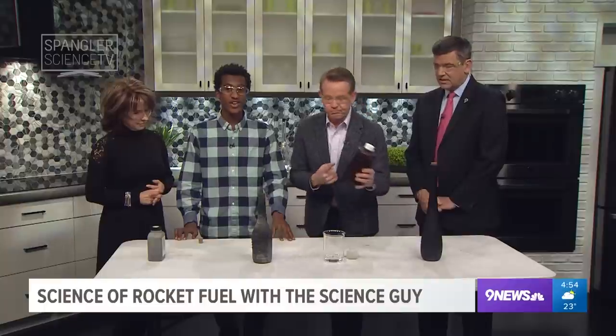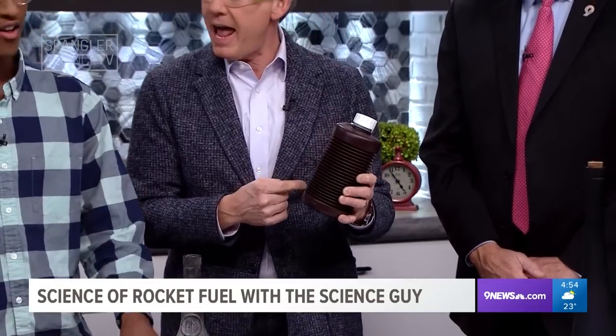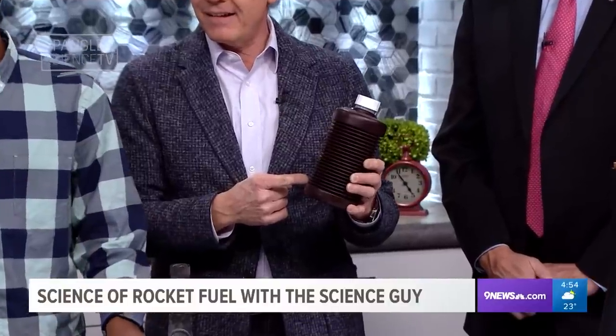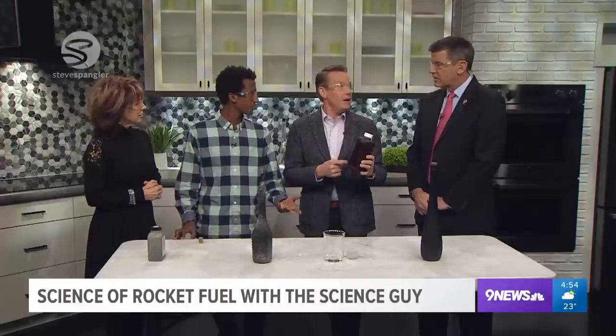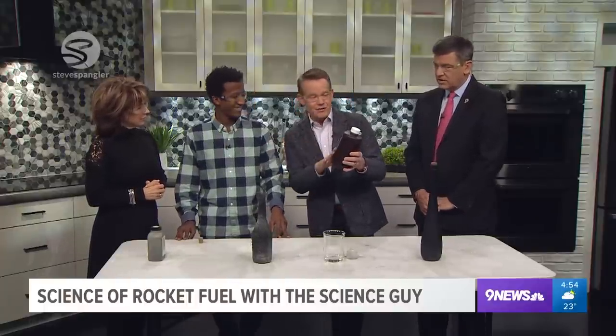So we've got some hydrogen peroxide here, which is H2O2. And that is decomposing into water, H2O, and oxygen, O2. So you're splitting them — breaking it apart. This hydrogen peroxide is 30 percent. What you get in the store is about 3 percent.